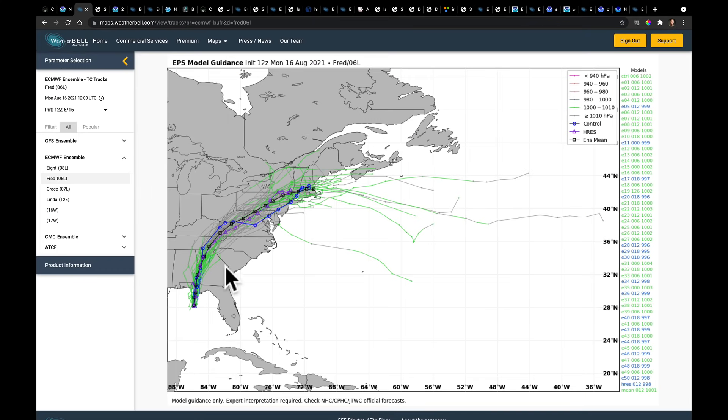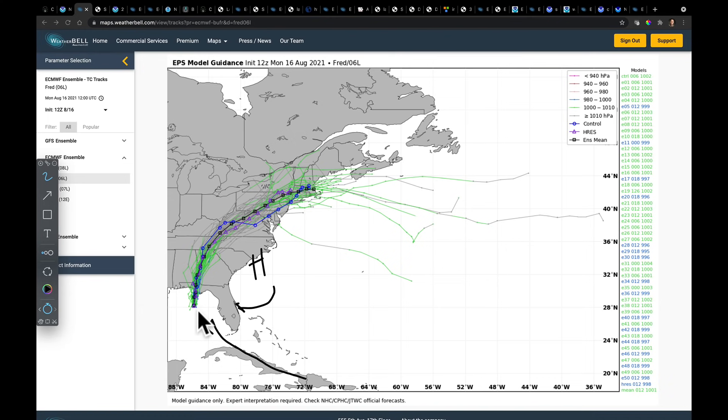Let's take a look at where these things are going, starting with Fred. We talked last week about how Fred was going to come over or near Cuba, and there was a larger ridge that was possibly going to steer it a little bit farther to the west. And it did, taking the major flood threat out of much of Florida as we saw that shift over the weekend.